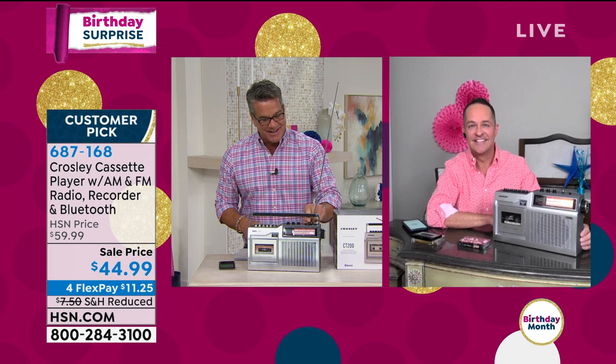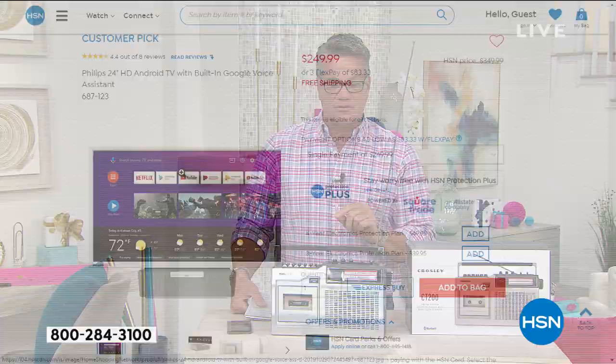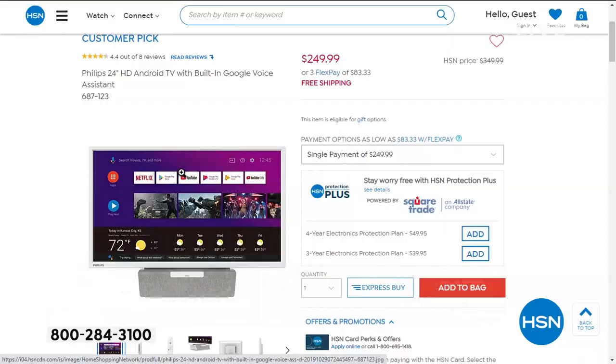687-168 if you want to pick it up. Look, it's playing already. Aaron, thank you — great job. Love this retro stuff. Super cool. Great gift for anybody who loves music. We appreciate you. All right, if you want to get it, it's a customer pick — read the reviews. $15 off today, and they gave us four flex at $11.20. If you want it even cheaper, remember the HSN credit card.